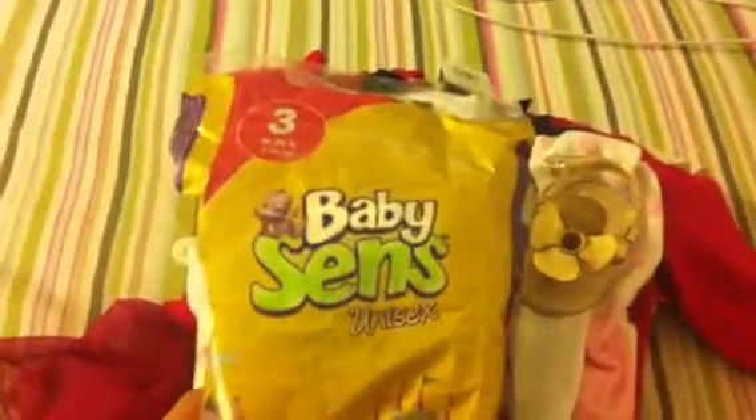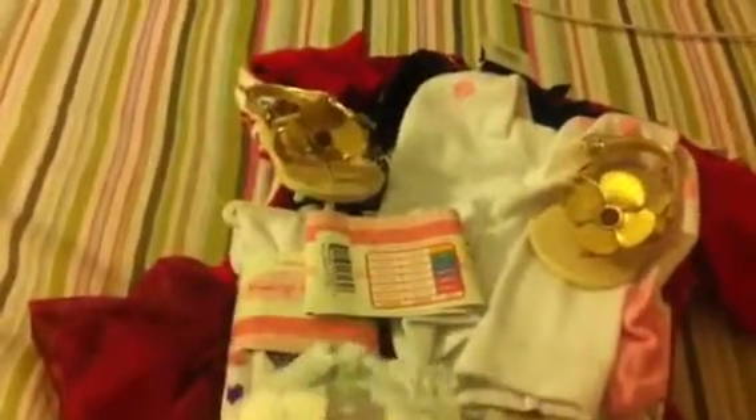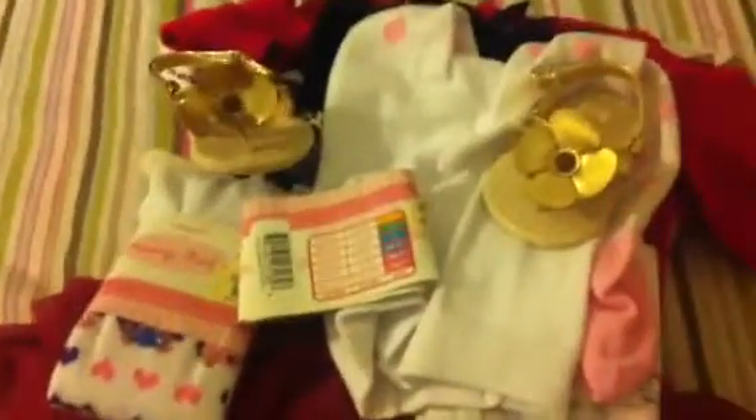Then I went to the Dollar Tree. I saw these diapers in Julie Reborns — they're the By Baby Sons diapers. They smell so good and they have the little dragon. They come in sizes 3 to 6. The size 3 to 4 is 4 for a dollar, and size 5 to 6 is 3 for a dollar. So I got the size 3.